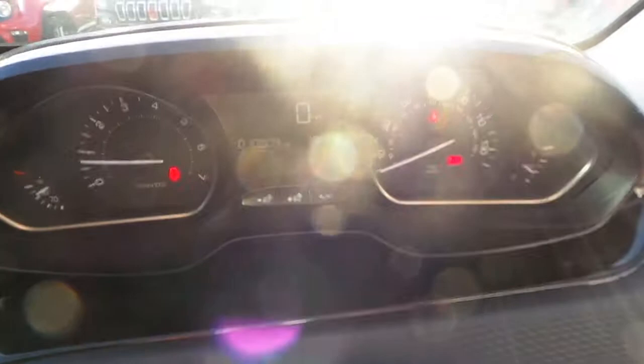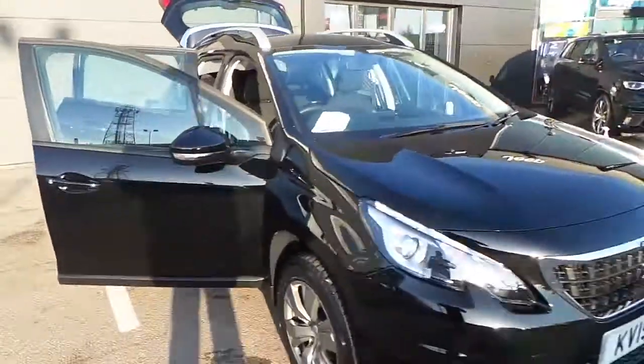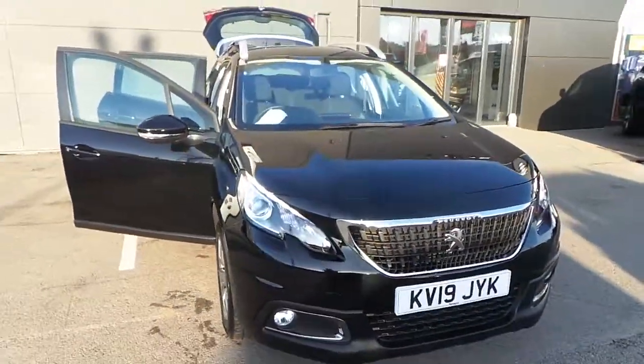The vehicle has done 10,809 miles, so it's low mileage. If you have any more questions please contact one of us at Pentagon Doncaster. Thank you.